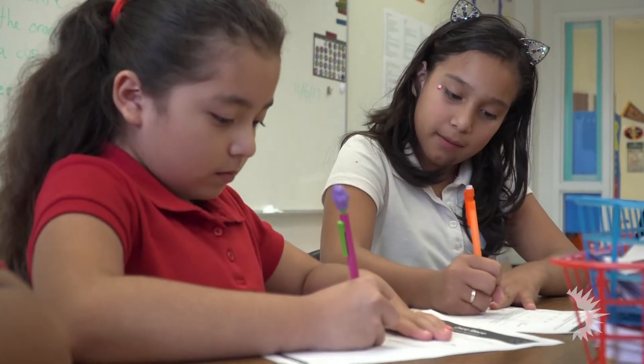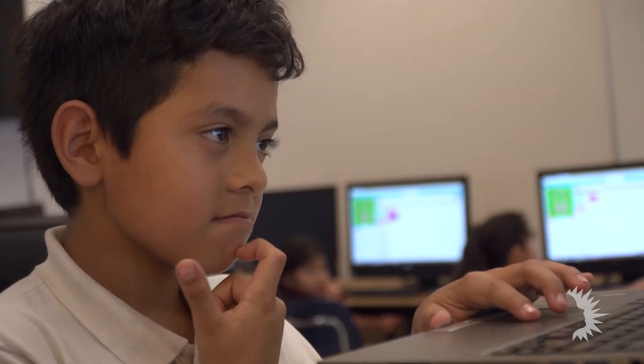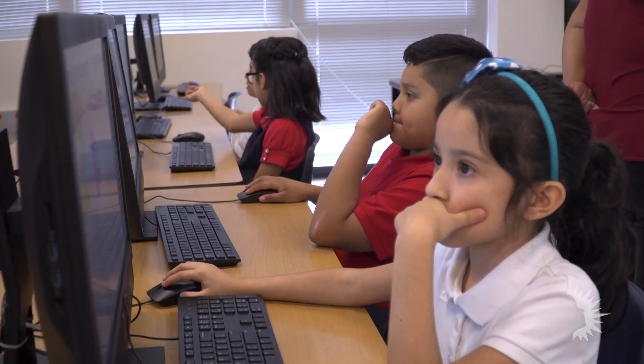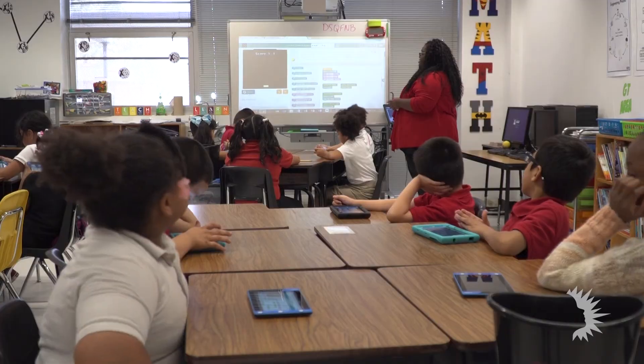Computer science is a discipline, and if you just start at the high school or university level it'll be difficult, so you need early exposure to computer science. What we're doing here in Dallas Independent School District, and specifically here at Frederick Douglass, is introducing computer science at a very early age.